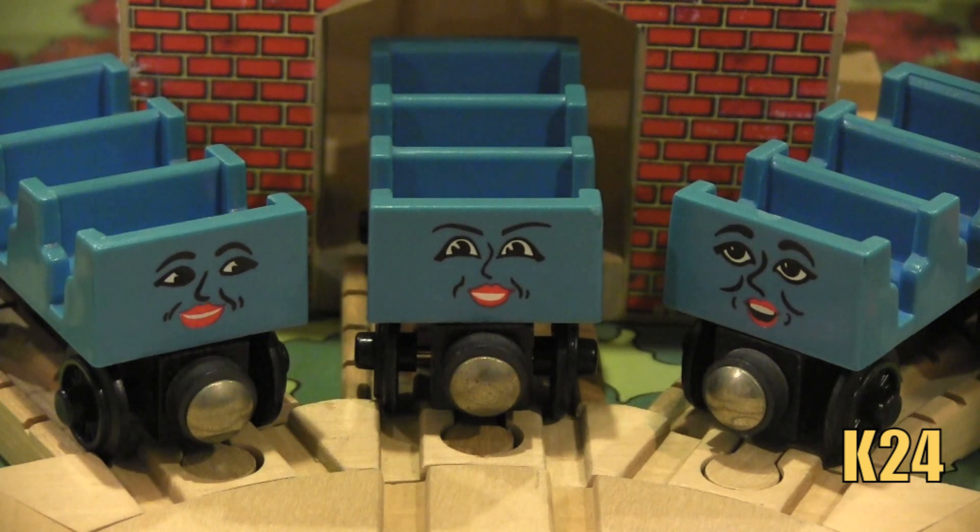Sir Handel even refers to them as trucks. And of course Ada, Jane, and Mabel get very upset when they're referred to as trucks.